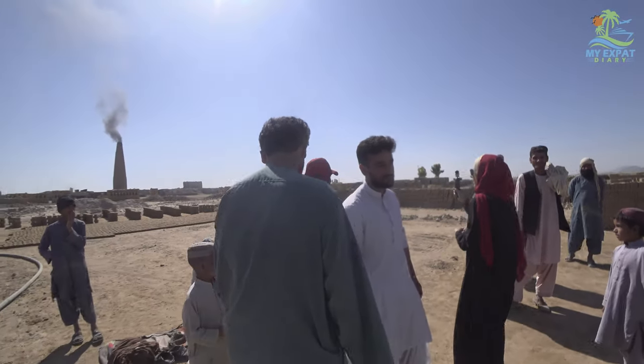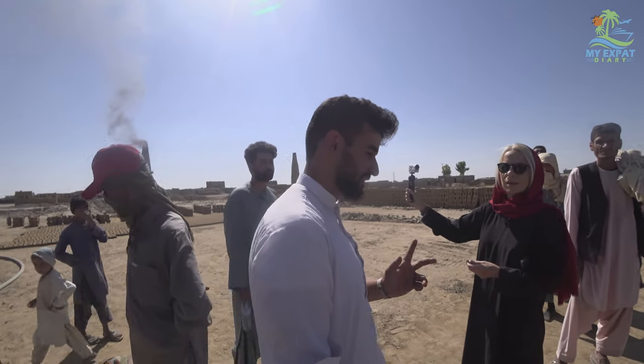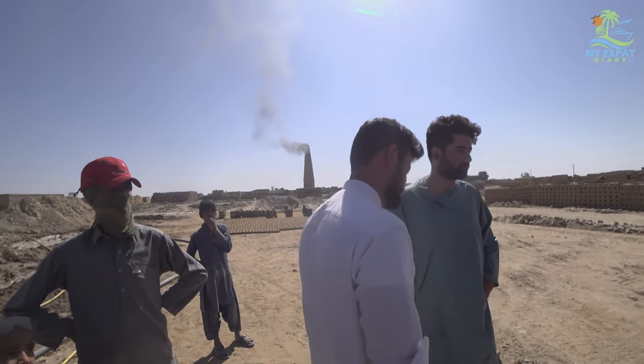Four bricks at a time — they need to complete 250 mold cycles to make 1,000 bricks. That means 250 times like this. And he's doing it so quickly — it's very impressive work.